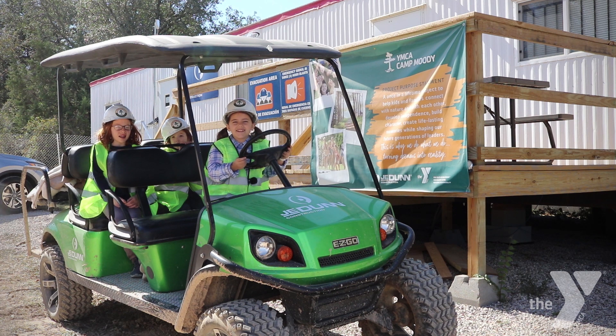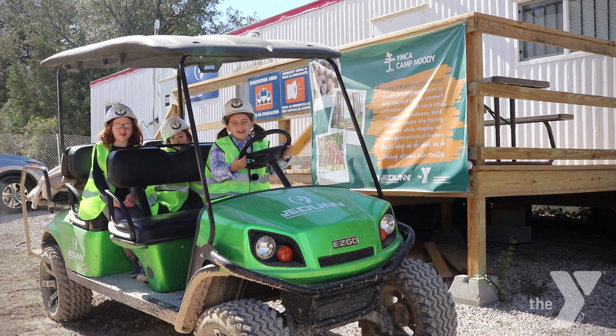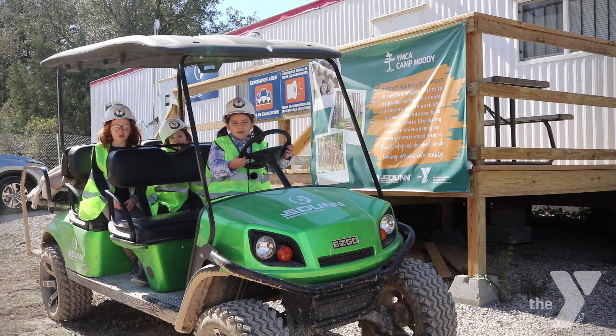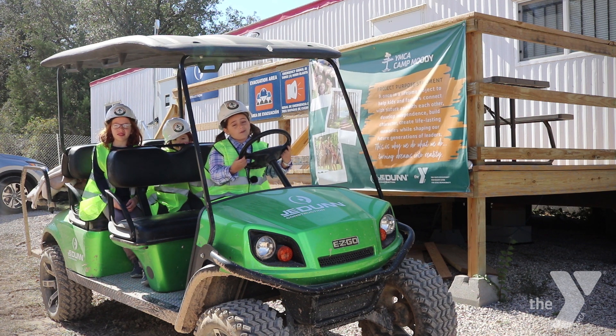As you can see, we have a ton of great things happening out here at Camp Moody. We're on track to opening this spring with programs already being planned. And many people have made it possible for us to come this far through their time and support. And we aren't done yet — Camp Moody is far from complete.